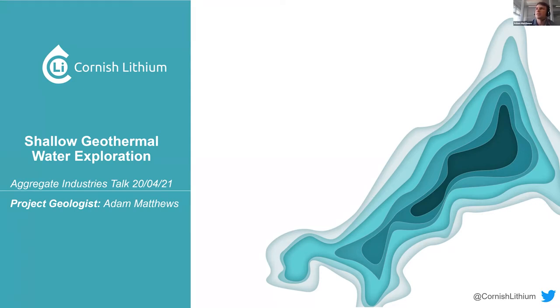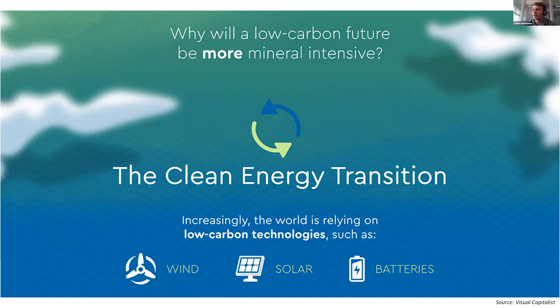The world is getting more aware of global warming and increased carbon in the atmosphere. So why will a low-carbon future actually be more intensive on minerals? To allow for this clean energy transition — electric vehicles or renewable energy — we actually need to obtain more minerals, or different minerals, than previously. For renewable energy you need wind and solar, and to store that energy it will be in batteries — for when it's not windy or not sunny. Batteries are also used in electric vehicles.